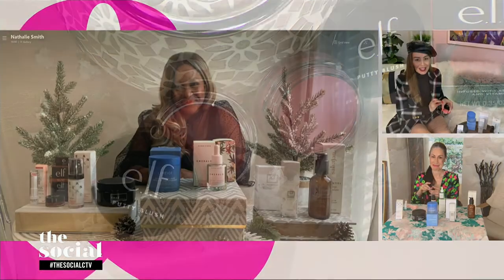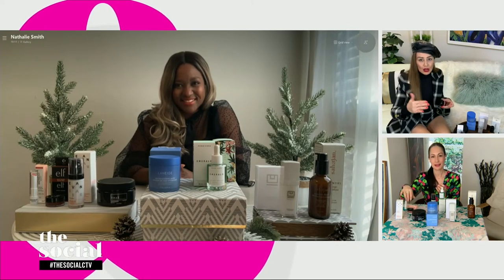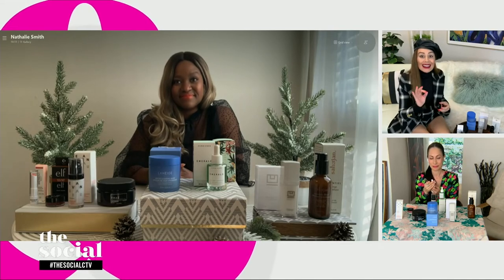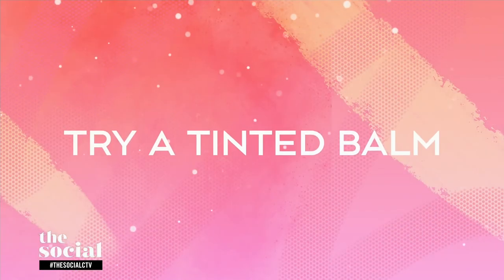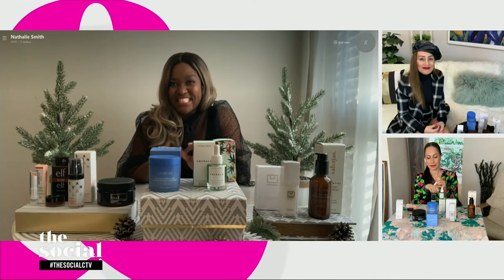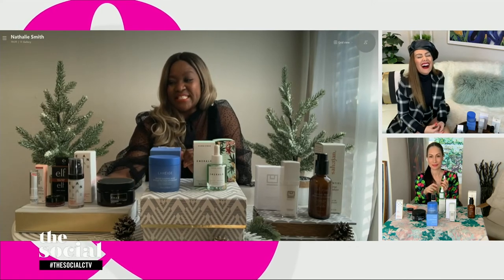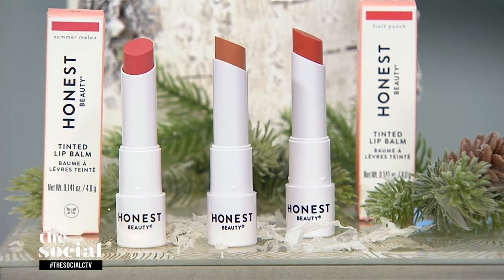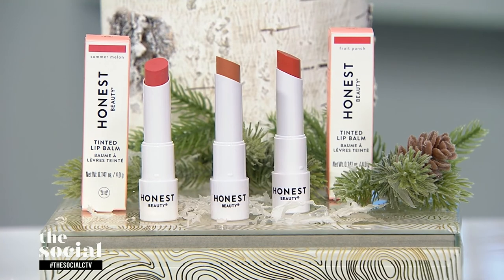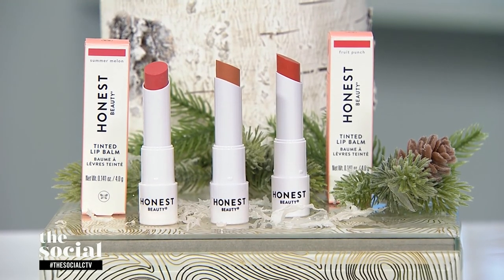We'll end with our lips, which take a beating in minus 20, minus 30 weather. It's the perfect time for a tinted lip balm. If you've ever been in a bad relationship with your lip balm where it's got you dependent, it's time to break up with that. This is Honest Beauty's tinted lip balm — it combines a creamy lipstick with a lip balm infused with avocado oil and acai. It's addictive for all the right reasons and keeps lips smooth and supple for hours.